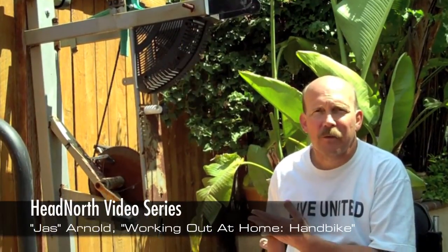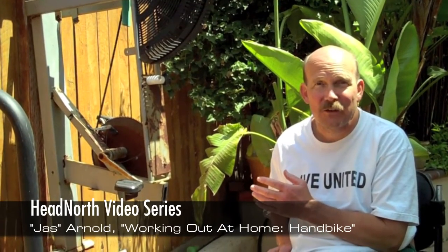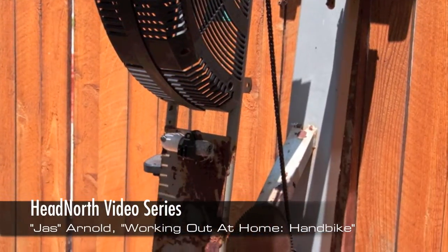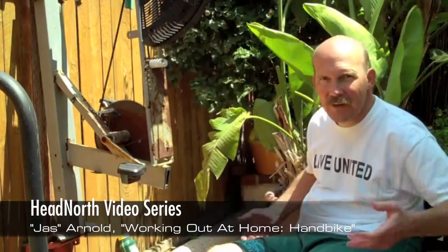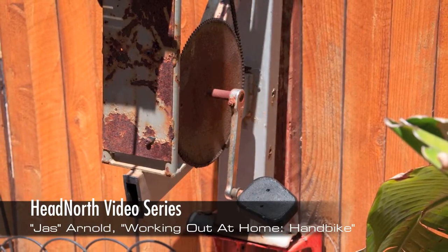I'd like to share my exercise bike with you. I think many people have one of these sitting in the side yard that isn't getting used, which is the case with this bike. My wife said either do something with it or get rid of it. So I bolted it to the fence post and took the pedals that are for an able-bodied person — they'd be putting their feet on them — and I use it.